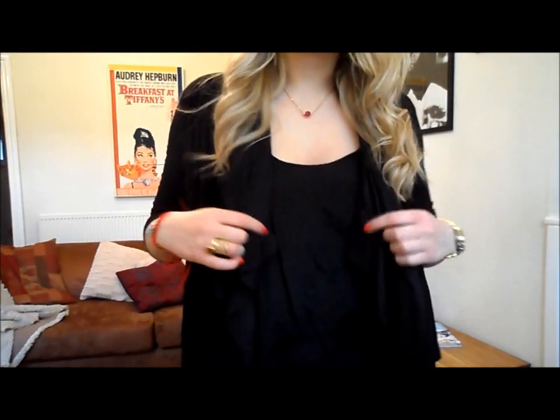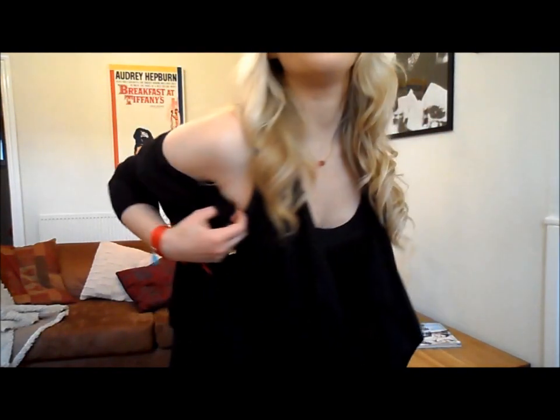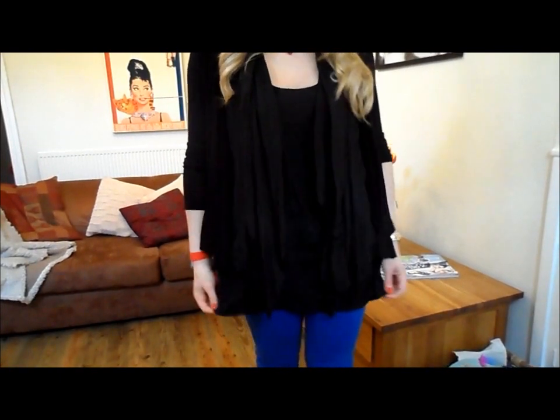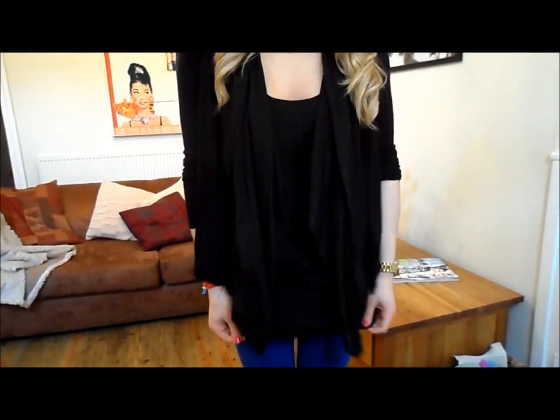My top is from ASOS and I really love it — I wear it quite a lot. It's kind of like a waistcoat with no sleeves, and it has almost like a collar with a waterfall piece attached, which I think is so nice. It's really flattering and very long. I love the waterfall bit because it hides any lumps and bumps you don't want to show. It's made out of a silky material.